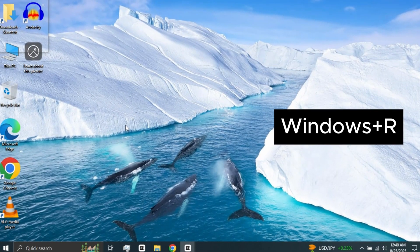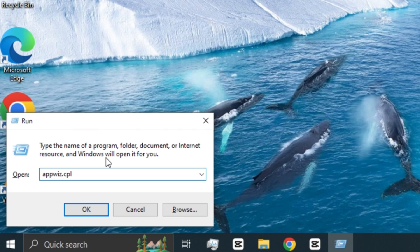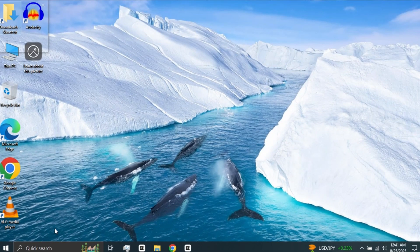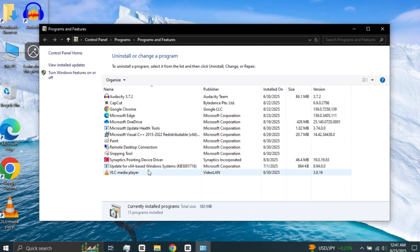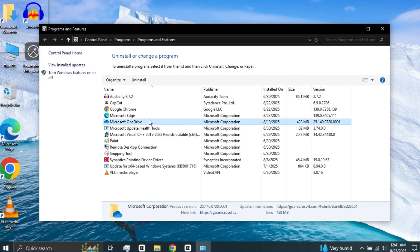For the next step, open the Run Box again. This time, type appwiz.cpl and press OK. This opens the Programs and Features window. Look for software you don't use, especially large ones — 500 MB or more. Right-click the app and select Uninstall. This not only frees up space, but also makes your computer faster.